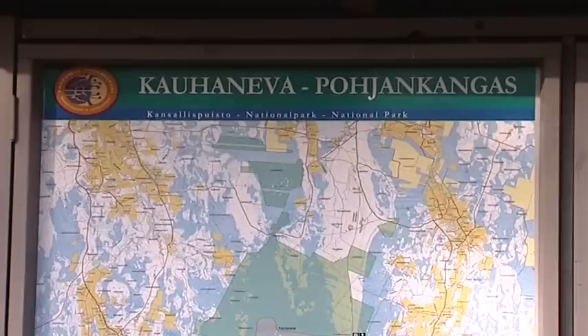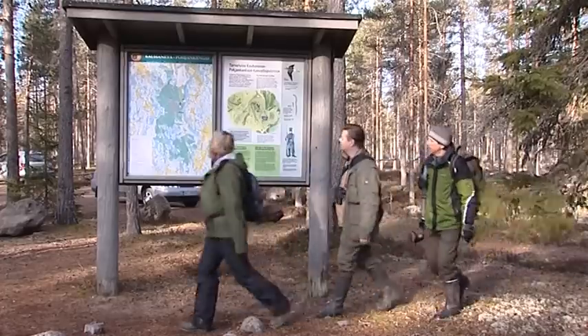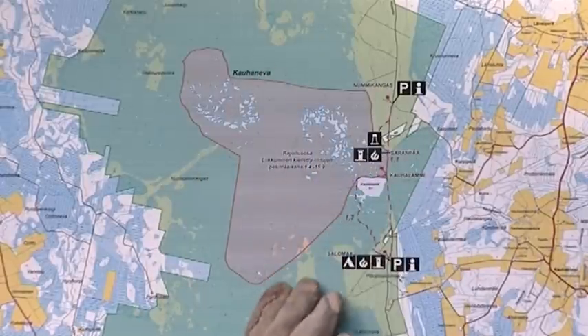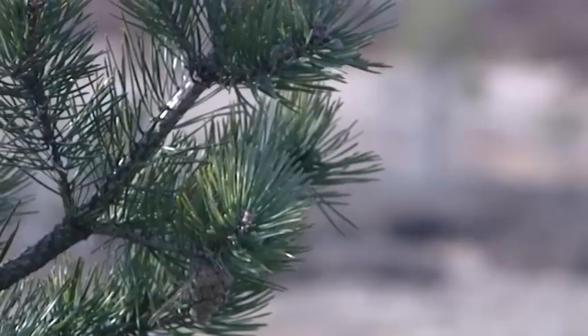The Boreal Peatland Life is a project led by the Natural Heritage Services of Metsähallitus, organized in cooperation with the ELY Centre for Central Finland and the University of Jyväskylä. Fifty percent of the project funding is obtained from the Life Nature Fund provided by the European Commission.